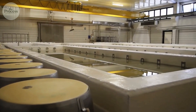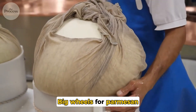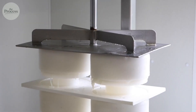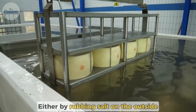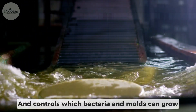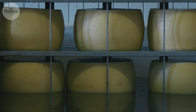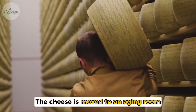Aging is where cheese becomes cheese. The curds are pressed into molds — big wheels for parmesan, small rounds for camembert. Pressure squeezes out remaining whey. Then the cheese is salted, either by rubbing salt on the outside or soaking in brine. Salt draws out moisture and controls which bacteria and molds can grow. Because that's what aging is: controlled rot. The cheese moves to an aging room with temperature and humidity carefully controlled.